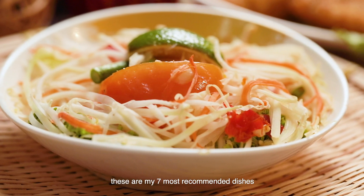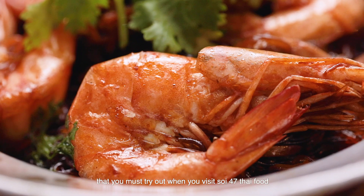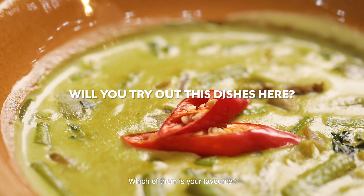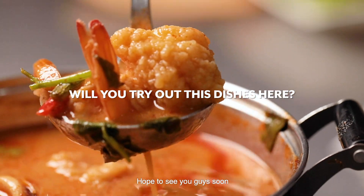So there we have it. These are my seven most recommended dishes that you must try when you visit Soy 47 Thai Food. Which of them is your favorite? Leave a comment down below and let us know about it. Hope to see you guys soon. Bye!